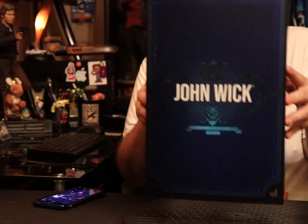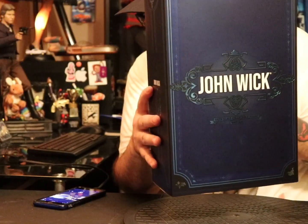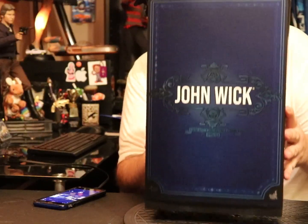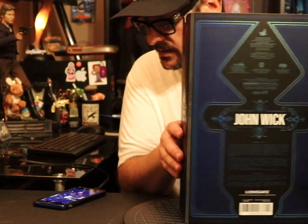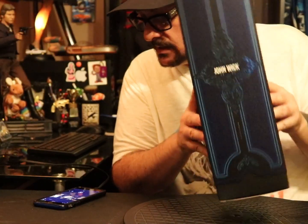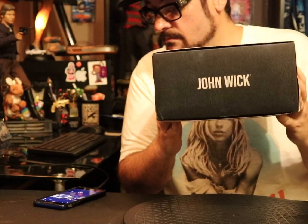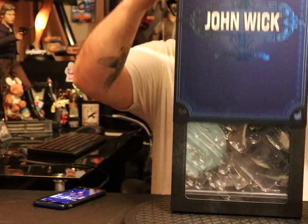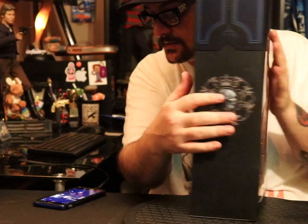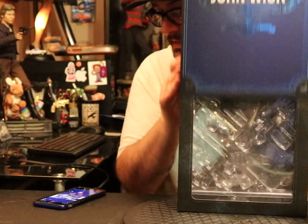He does not disappoint. He's got a basic cool blue box — it's cool because I used to have a hot rod truck I built that was this exact color blue. John Wick top, John Wick bottom, basic bubble window, got the markers on the sides. Not that exciting of a box.